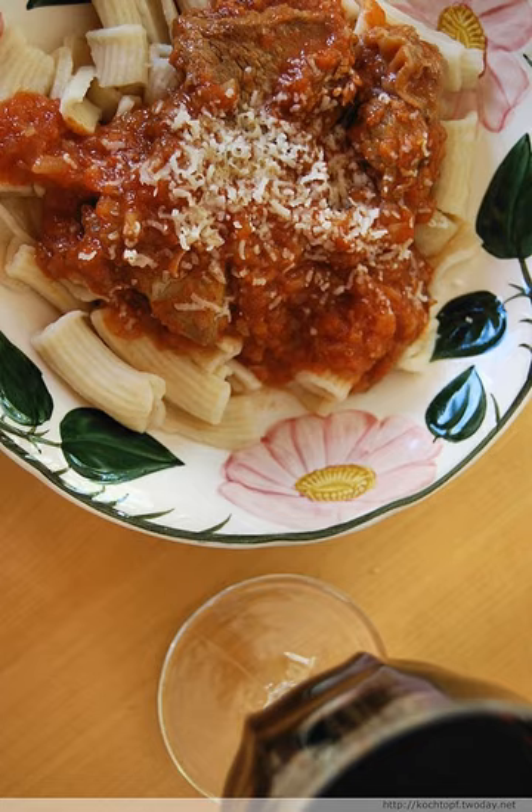Neapolitan ragù has many similarities with, and may be ancestral to, the Italian-American Sunday gravy. The primary difference is the addition of a greater variety of meat in the American version, most famously meatballs as in spaghetti and meatballs, braccioli, sausage, and pork chops.